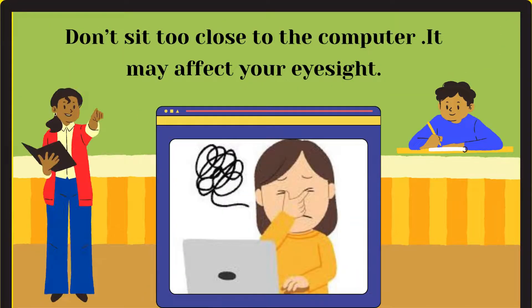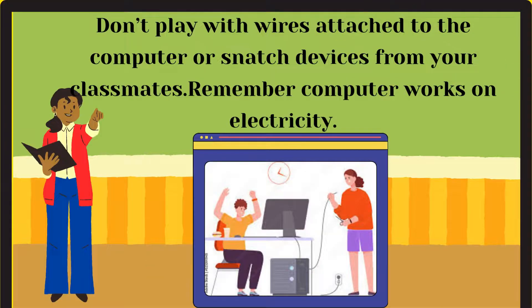Don't sit too close to the computer — it may affect your eyesight. Don't play with wires attached to the computer or snatch devices from your classmates. Remember, computers work on electricity.